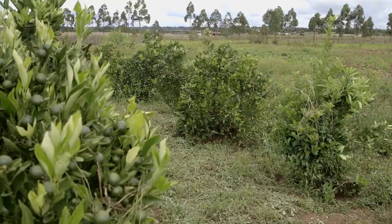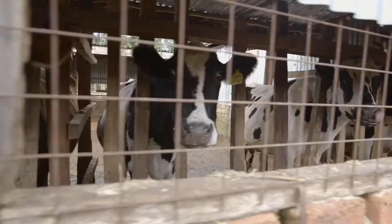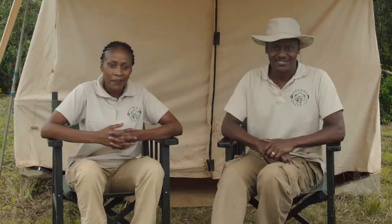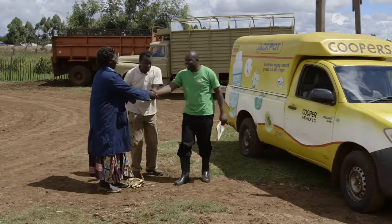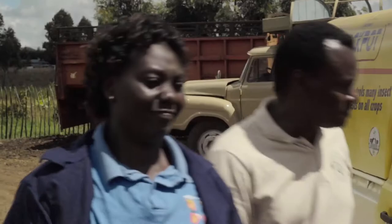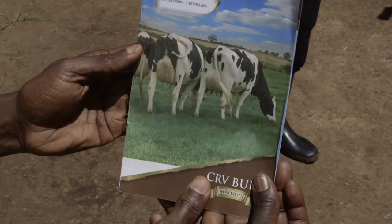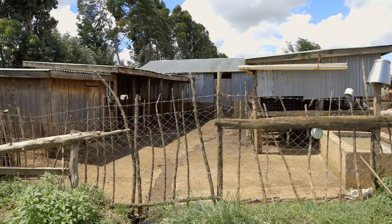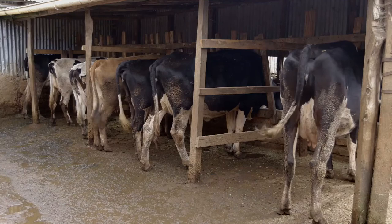Welcome back to Shamba Shape Up. We are in Eldoret visiting Sarah Kemboi. We want to find out about improving cows and getting them to breeding stage as quickly as possible. Our next expert is Ken from Coopers. Sarah wants more milk from her cows, so Ken has come to explain how getting a good milk yield begins at the breeding stage. If Sarah selects semen with the right characteristics for high milk yield — such as CRV from Coopers — she can use artificial insemination to gradually improve her cattle.